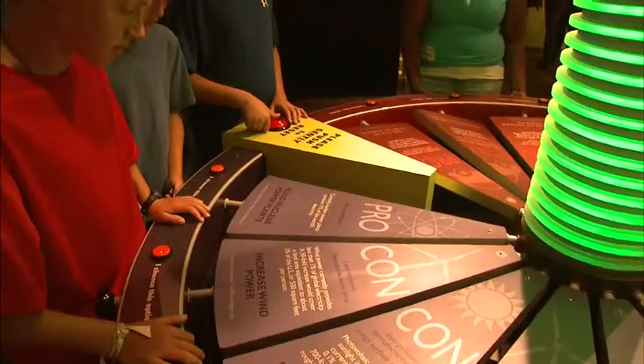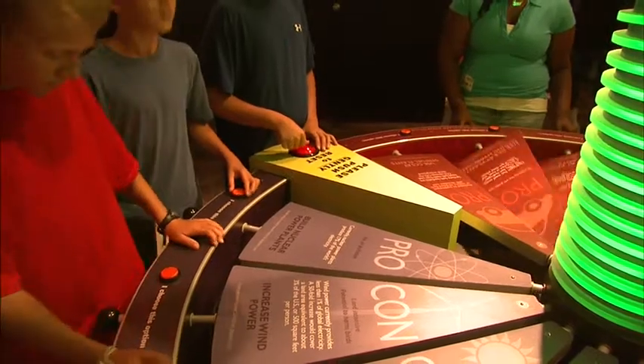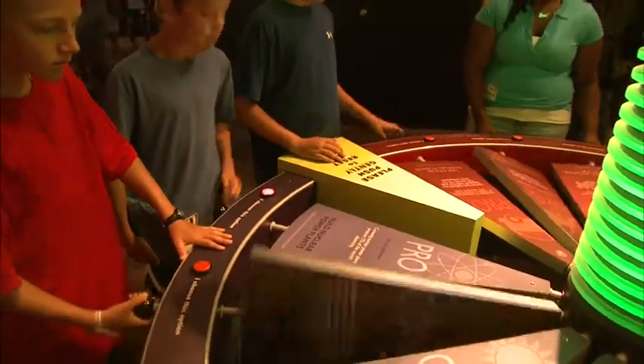The pros and cons of each alternative energy source — I learned about the cons I didn't know, and it made me kind of think about it.